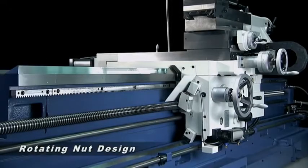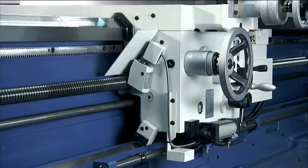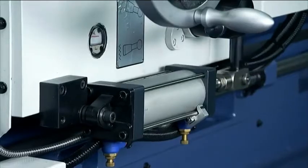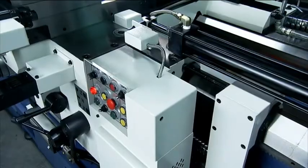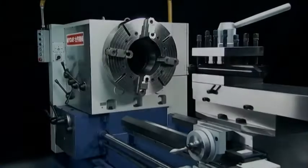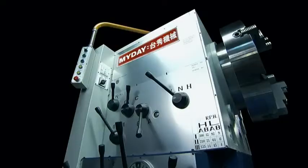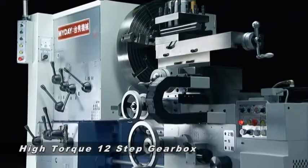This machine allows fast, easy operation and the precision cutting you need, with the many automated features provided. The extra wide spindle bore provides a range of options from 6 to 30 inches for large pipe, and coupled with its 12-step gearbox, delivers high torque heavy cutting with simple to use controls.